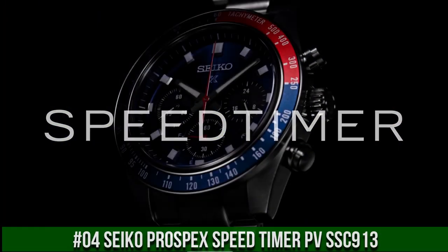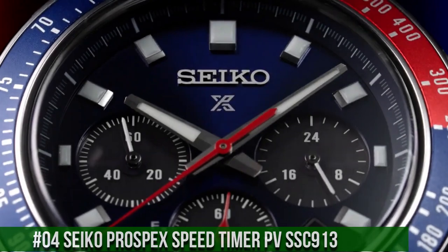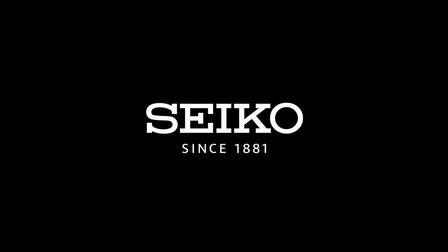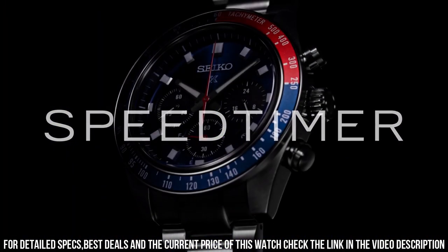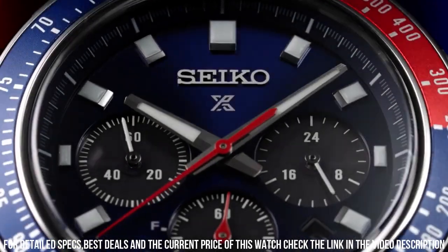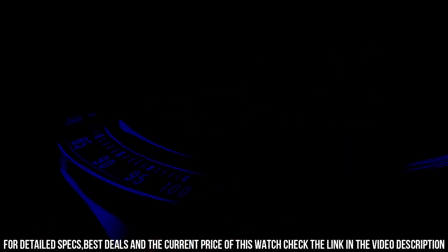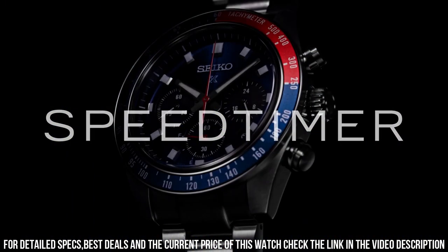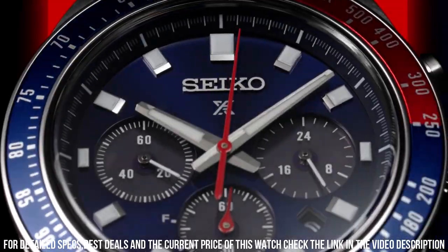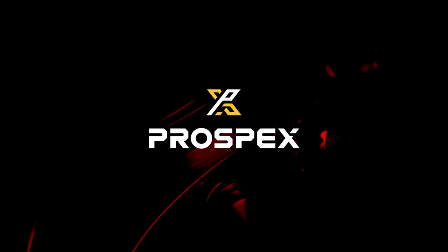Number 4: Seiko Prospex Speed Timer PVSSC913. Nowadays, this price is $700. Design inspired by Seiko's 1969 Speed Timer, one of the world's first automatic chronographs. Powered by light energy — no battery change required. 6-month power reserve once fully charged. Chronograph measures up to 60 minutes of elapsed time in 1/5th second increments with split time measurement function. Blue dial with sunray finish and red accents. Date, calendar, 24-hour sub-dial. Lumabright hands and markers. Curved sapphire crystal with anti-reflective coating on the inner surface.